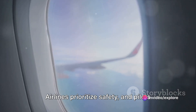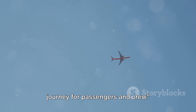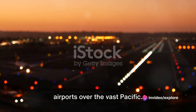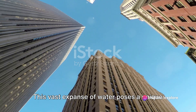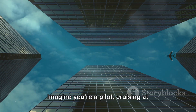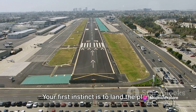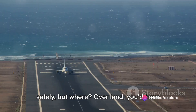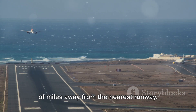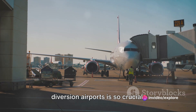Airlines prioritize safety, and pilots may choose routes with more stable weather conditions to ensure a smoother and safer journey. Another critical aspect is the limited availability of emergency diversion airports over the vast Pacific. This vast expanse of water poses a unique challenge for aviation. Imagine you're a pilot cruising at 35,000 feet and suddenly there's an emergency — your first instinct is to land the plane safely, but over the Pacific you're often hundreds, if not thousands, of miles away from the nearest runway.